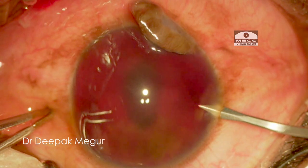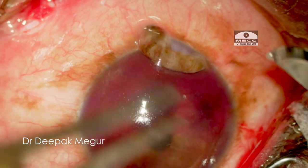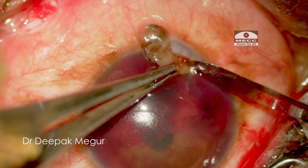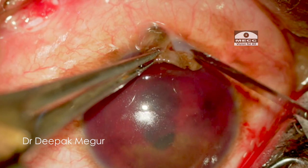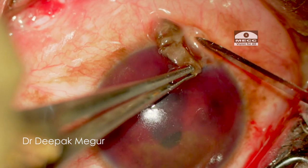I begin by making a paracentesis and viscoelastic is placed inside the eye. Before excising the prolapsed iris, I am scraping the epithelium which would have grown over the iris onto the corneal tissue. This will help me identify the corneal edge and prevent cutting any corneal tissue, which is critical for good approximation of the tear closure.